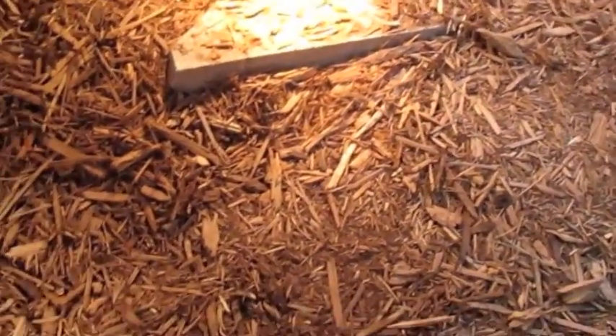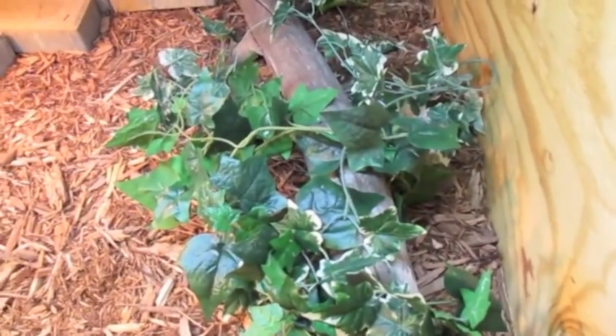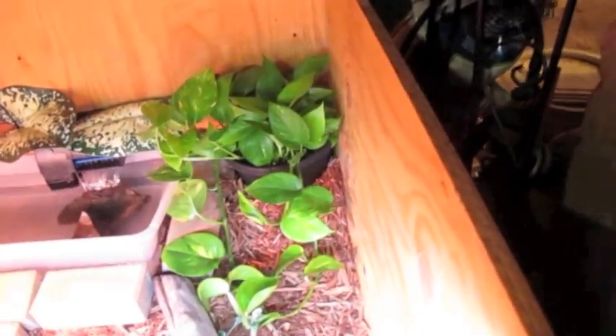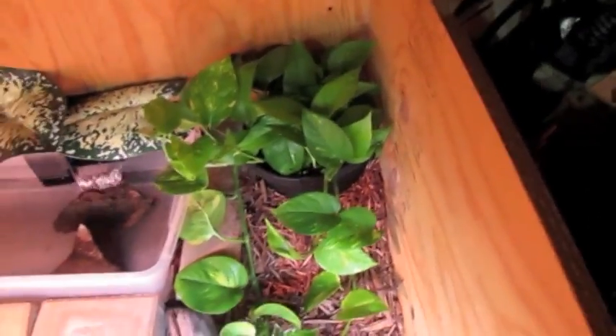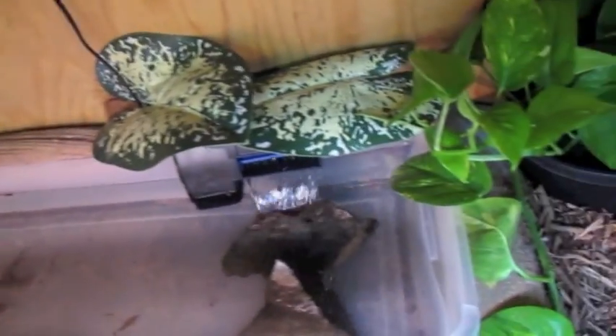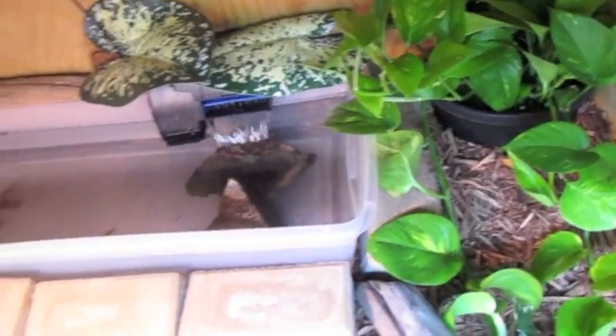I got a rock and brick set up here, so when the rocks heat up and they go on it, it's good for their stomachs and helps them digest. I got a cool-looking branch here they rub against to peel off their shed. It's covered in vines, with a cool-looking plant back here, and I also got this waterfall down here in their pool.